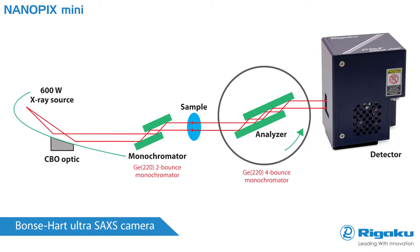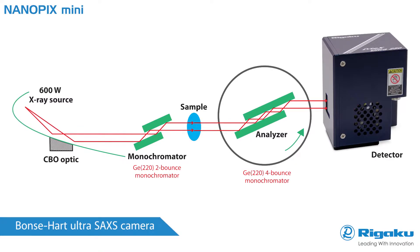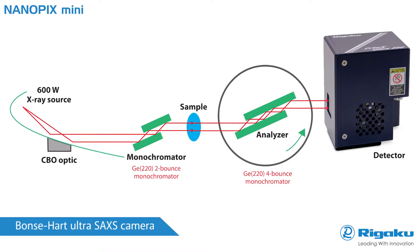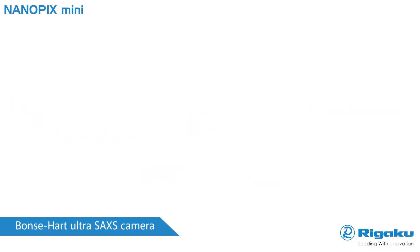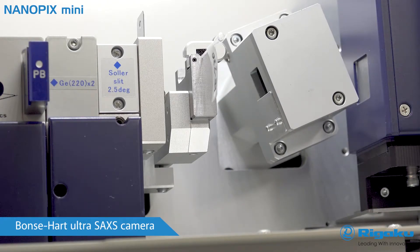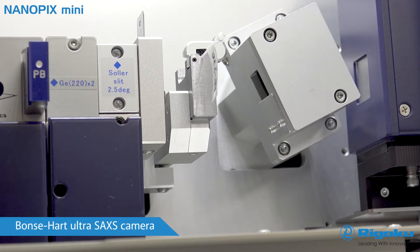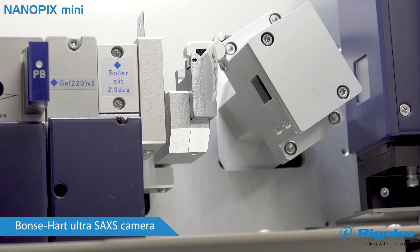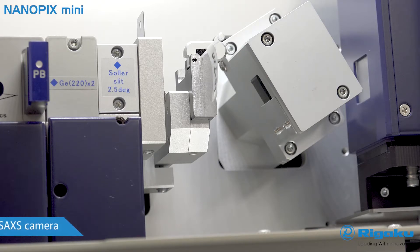Divergent X-rays from the source are transformed into a monochromatic parallel beam that illuminates the sample. Scattered X-rays from the sample are captured by analyzing optics attached to a high-precision goniometer. As the goniometer scans, pixels on the fixed-position detector record the scattered intensity as a function of angle.